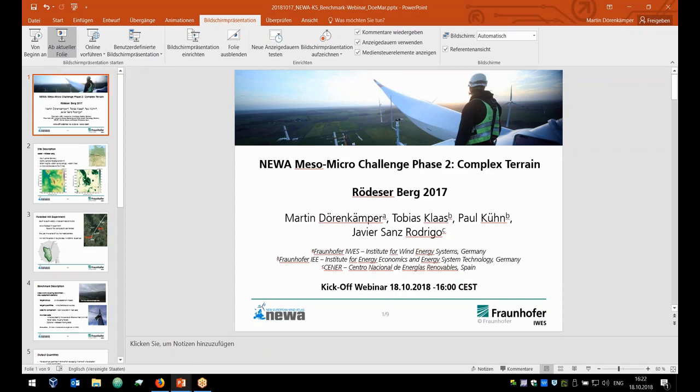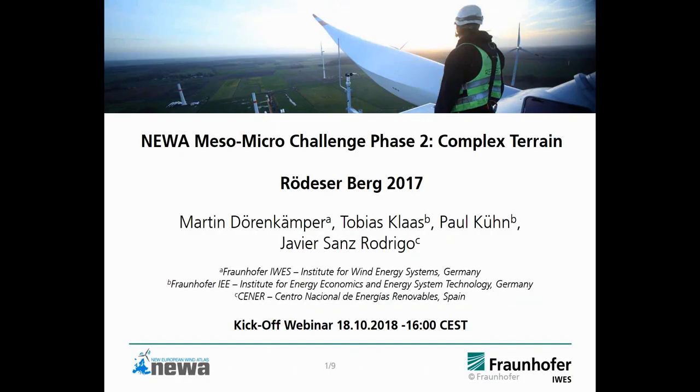I will give you a short overview of the Rödeserberg case, which is the first moderately complex terrain case that we're going to provide as a benchmark in the Meso-Micro-Challenge phase two.